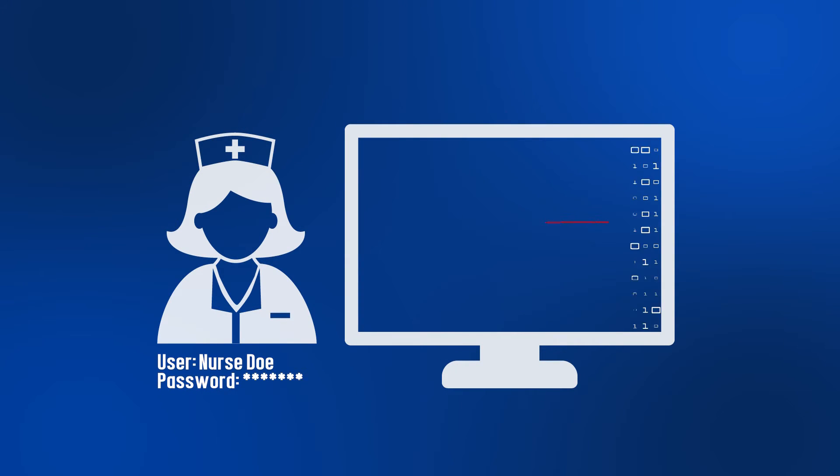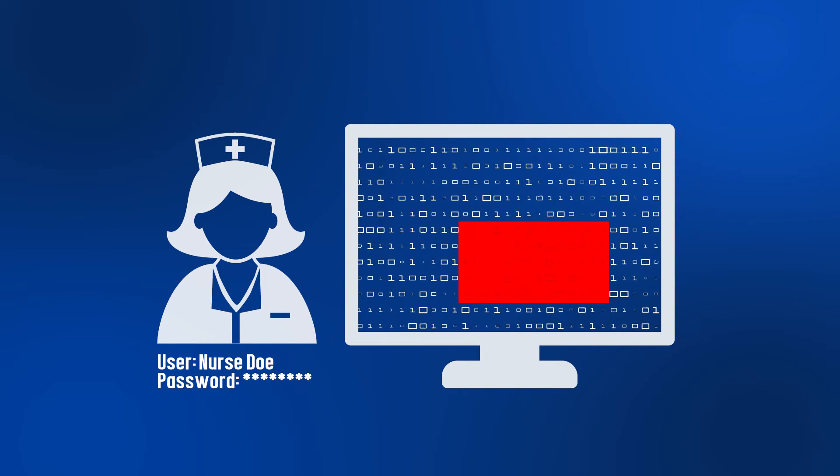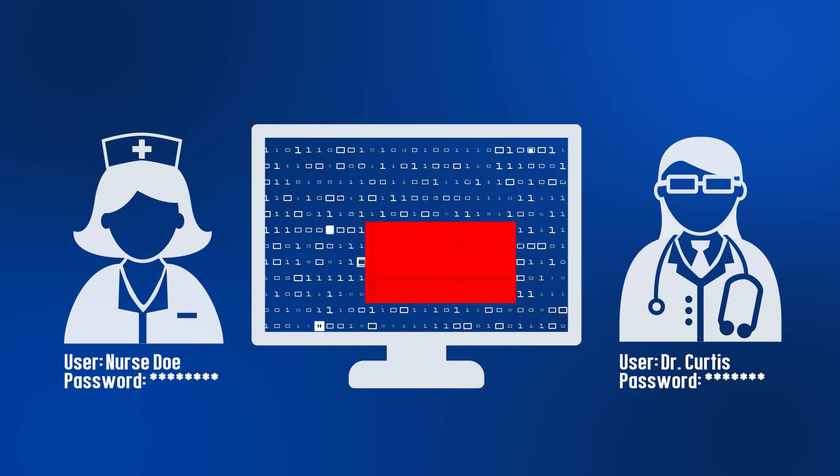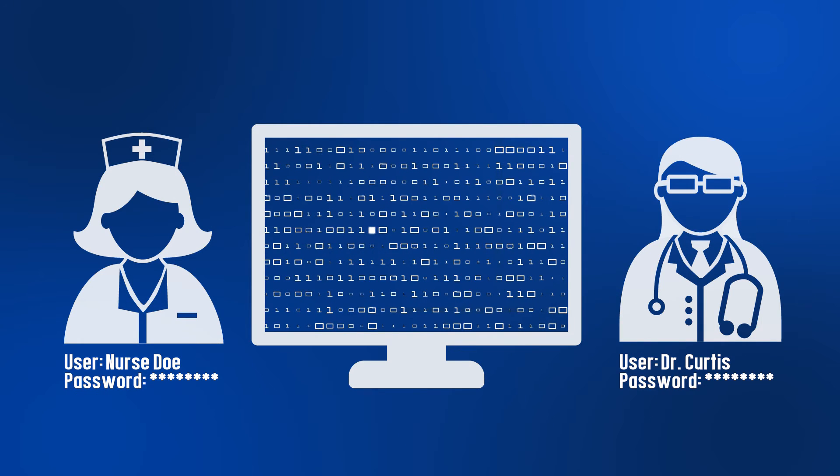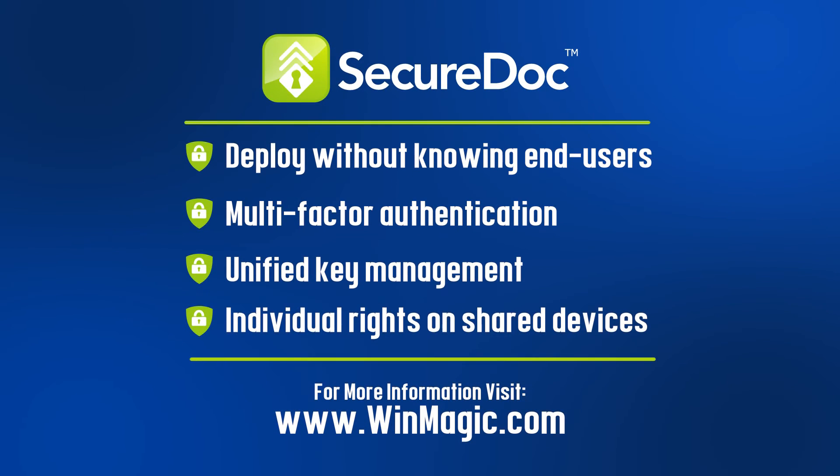This ultimately allows for multiple users to have access to a single device, but ensures that only those individuals or groups that should have access to certain files or folders can access that data. Visit our website to learn more about how WinMagic can extend the capabilities of BitLocker and your company's data security.